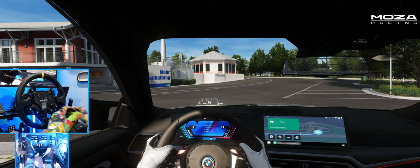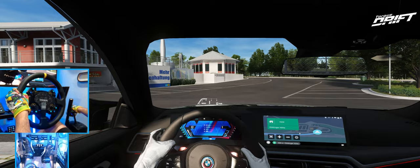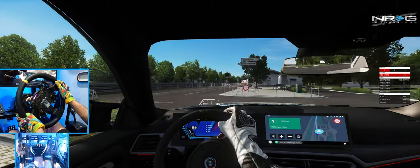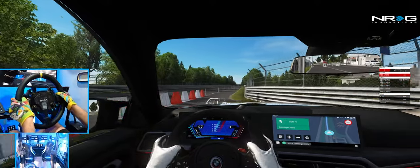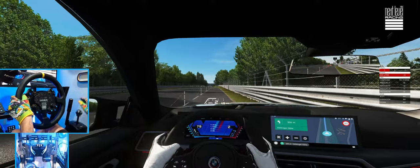But we're going to put on the map. We are in the manual version, and this is going to be super fun here. We're going to go full send here at Nordschleife.